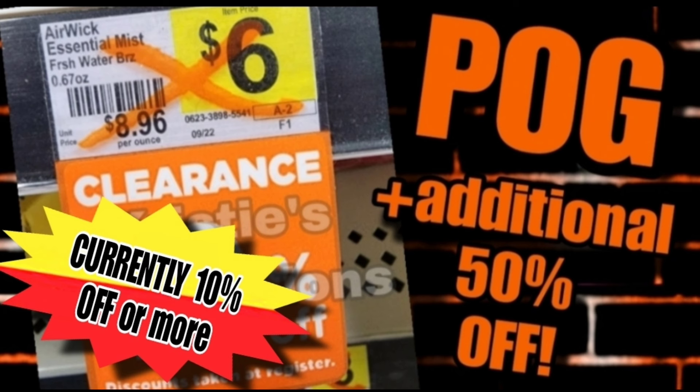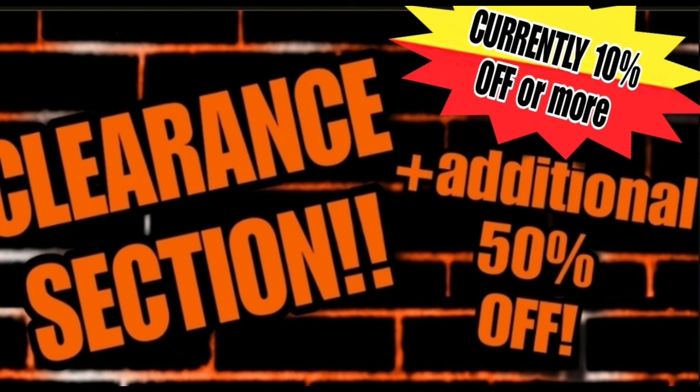What most of us are super excited about is the POG and clearance section, which is already marked down typically 10 to 25% off — and it's going to be an additional 50% off, and we can use coupons on those items. This always causes lots of questions for people newer to shopping clearance events, so I'm going to link a very helpful video in the comments. I know you're anxiously awaiting your coupon matchups and printable list — that is in the works and within an hour of this video we'll start putting out coupon matchup videos.